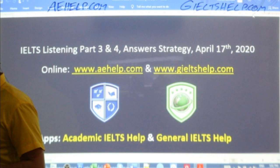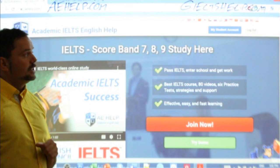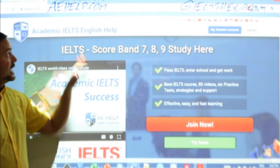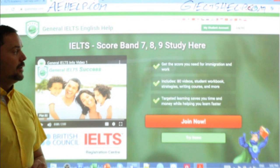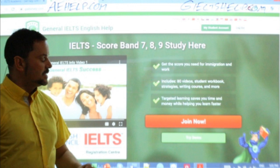Our websites look like this — we'll be using this one for the listening audio today. Click that big red button to join the academic aehelp.com website with the blue background. For the general one, it's the same idea except the green background. Of course, the reading and writing sections are different for this website — that's why we have two websites.